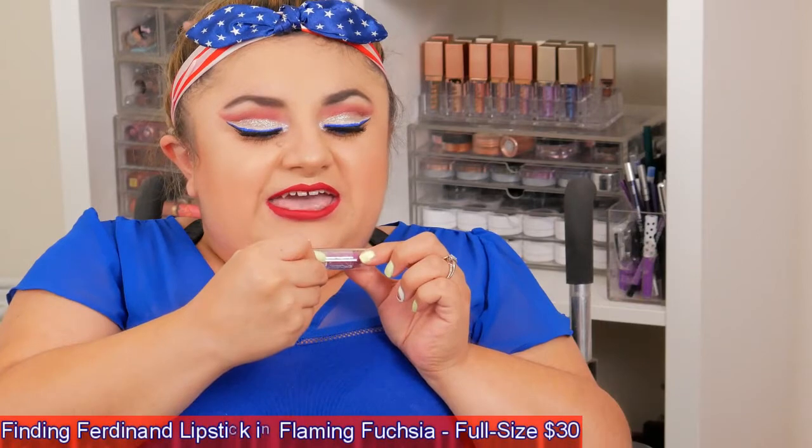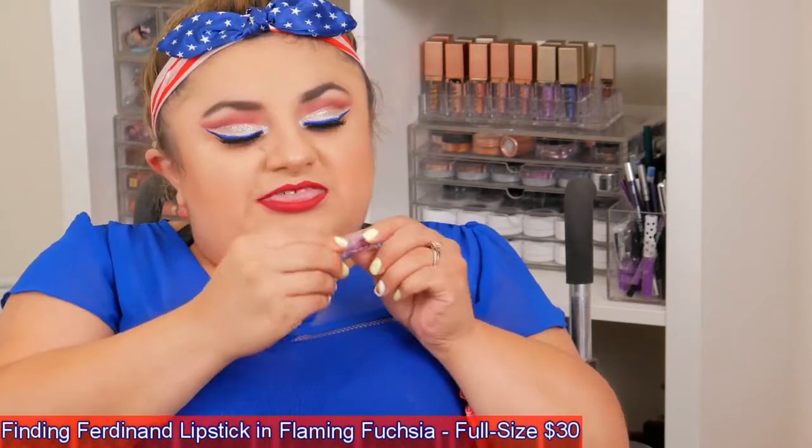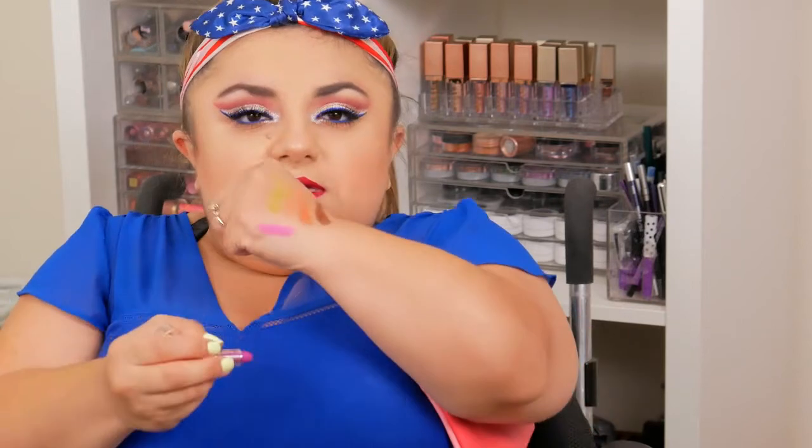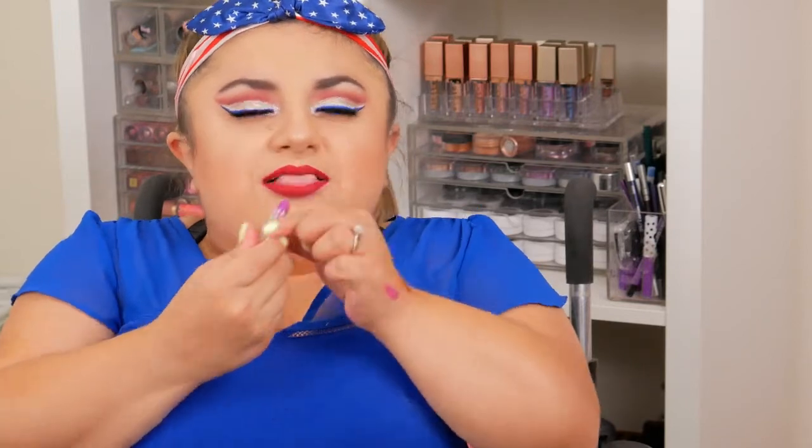Next I got this Finding Ferdinand lipstick — it's a little sample size lipstick. I've never heard of this brand, Finding Ferdinand, but it's cute. This is a beautiful berry-purple-pink tone, it's actually really pretty. It's something I would actually wear — I love bold lipsticks. I love these little travel-size lipsticks because they're great for throwing in your purse and don't take up too much room.